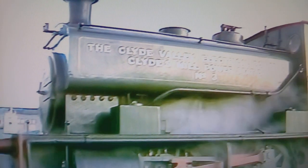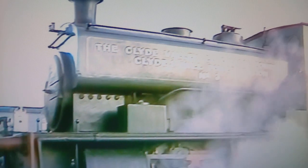Number 3 is an 0-4-0 saddle tank built by Andrew Barclay of Kilmarnock in 1928. She came to the SRPS after working for the South of Scotland Electricity Board at Clydes Mill Power Station.